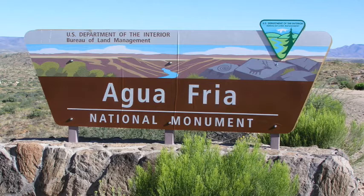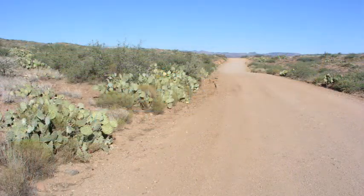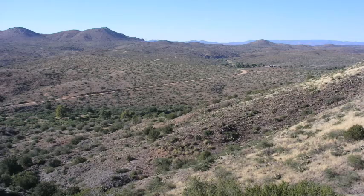When we visited Aquafria, it was relatively new and not developed hardly at all. They had no maps, just dirt roads, no signs, and it was so easy to get lost.